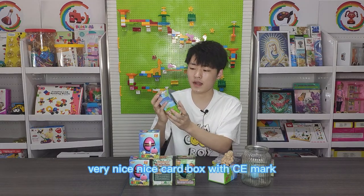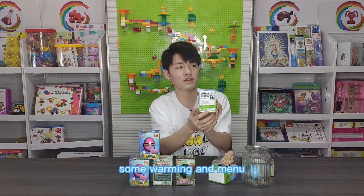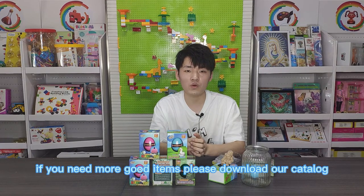It's very nice — nice color box with CE and some warning and a manual. Thank you for watching this video. If you need more good items, please download our catalog.